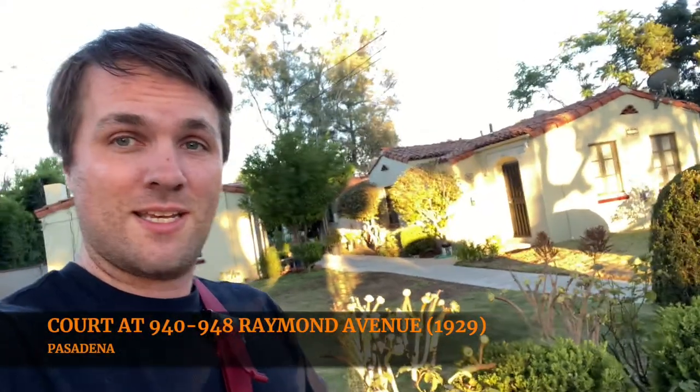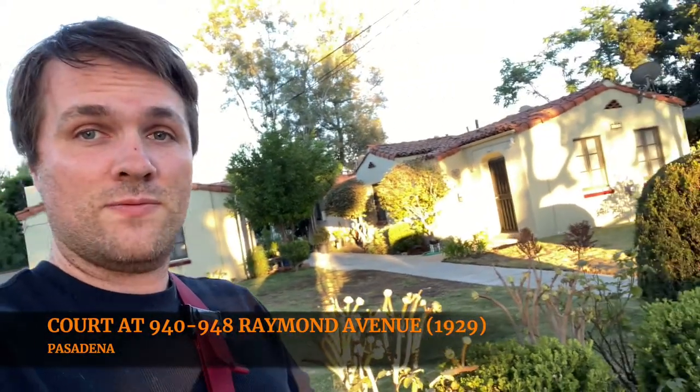And this is the first one in my little side journey to visit all of the bungalow courts on the National Register in LA. So this one is so bungalow-y it doesn't even have a name. It's on the National Register as 940 to 948 Raymond Avenue, and this is a collection of five Spanish Colonial Revival style bungalows.